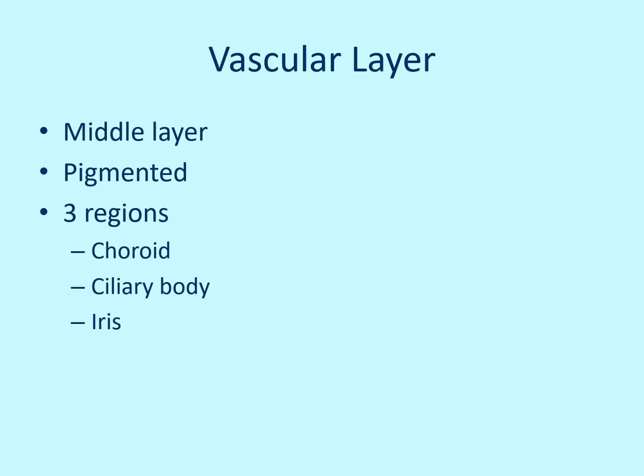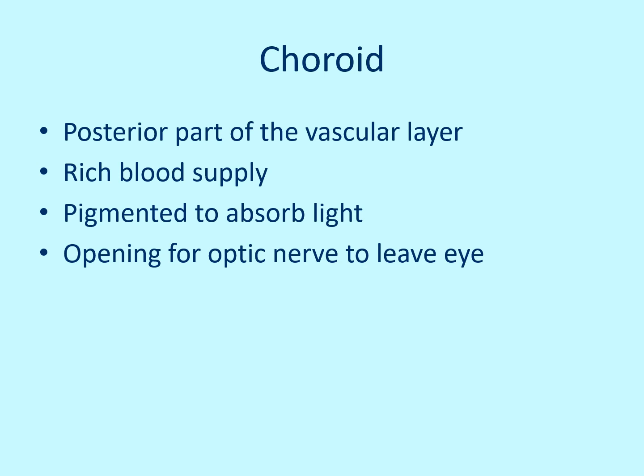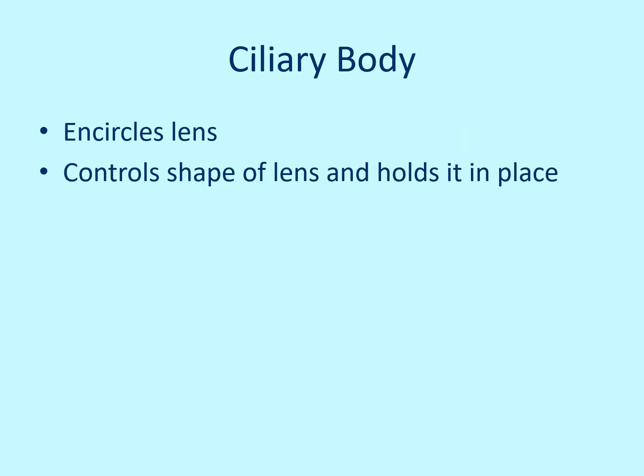The middle layer is the vascular layer. It is pigmented and has three regions: the choroid, the ciliary body, and the iris. The choroid is in the posterior part of the eye, has a rich blood supply, is pigmented to absorb light, and has an opening for the optic nerve. The ciliary body surrounds the lens, holds it in place, and controls its shape. In a healthy eye, the lens changes shape depending on what you're looking at and how far away it is, to focus the image on the back of the eye.